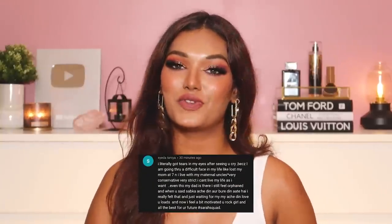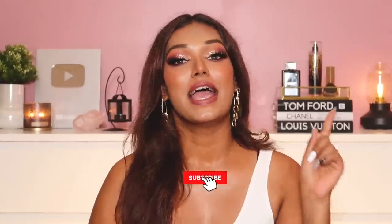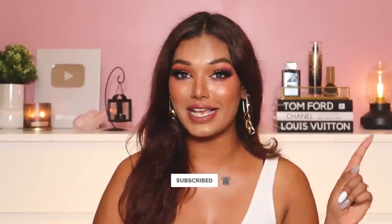I hope you guys enjoyed this very different styling haul video. If you liked this sort of video, let me know by hitting the like button. For today's video, the Sarah Squad shoutout goes to Sayyad Tanya — thank you so much for watching and supporting my channel. If you want to be a part of the next video's Sarah Squad shoutout, hit that subscribe button and the bell icon right next to it, and leave a comment down below saying hashtag Sarah Squad. I will see you guys very soon in another video. Bye guys, love you.